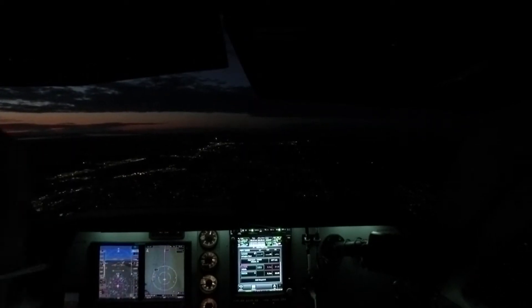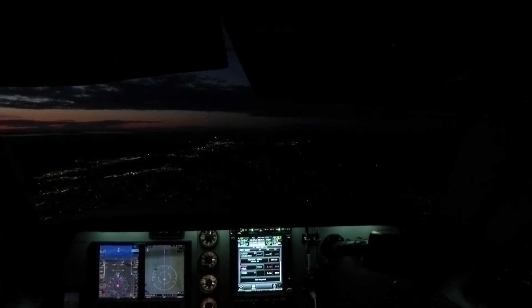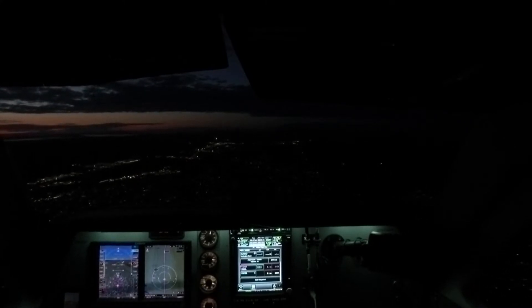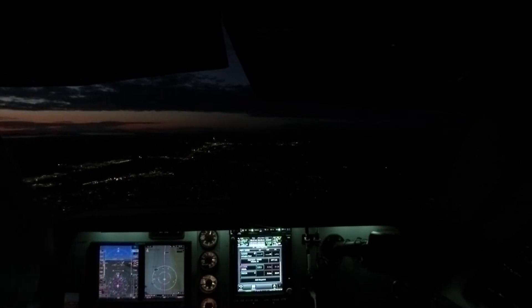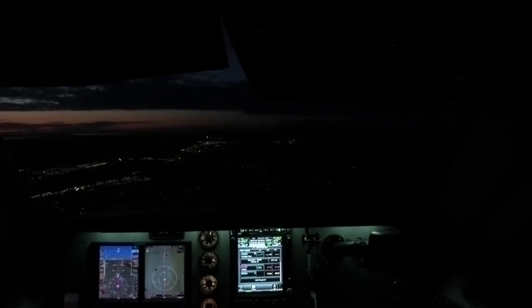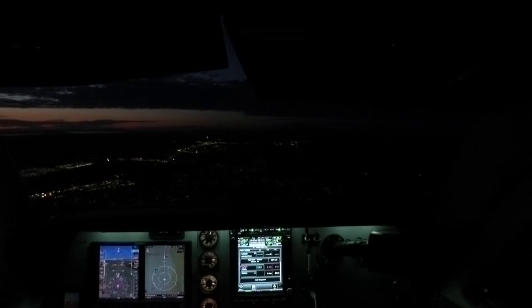Lights are all on except taxi light, which will come on with the landing gear. Here comes the glide path. Speed checks. Gear coming down. Arlington traffic, Bonanza 4-6 Fox, 5-mile final, runway 3-4, Arlington. Three green.